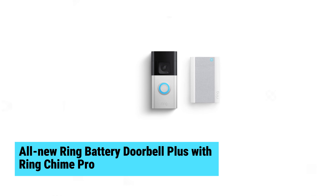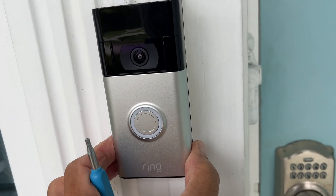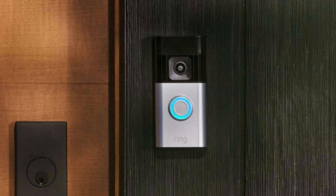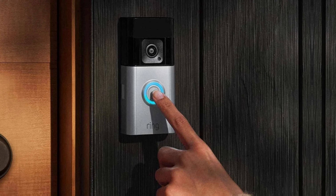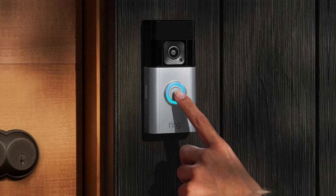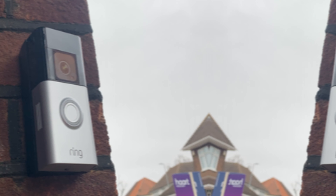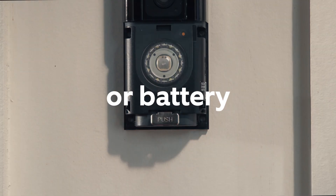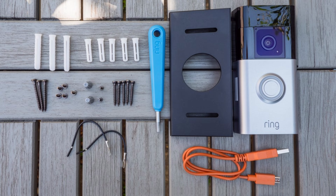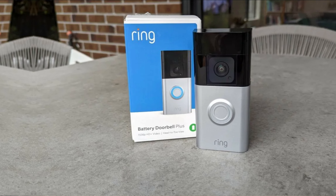All-new Ring Battery Doorbell Plus with Ring Chime Pro. The all-new Ring Battery Doorbell Plus with Ring Chime Pro impresses with its head-to-toe HD Plus video, offering a comprehensive view of your doorstep. Its color night vision ensures clear visibility after dark, while motion detection and privacy zones enhance security. Equipped with a quick-release battery pack, recharging is hassle-free. Installation is straightforward via the Ring app. Pair it with Alexa for convenient in-home monitoring and real-time alerts. A Ring Protect subscription adds video storage and package detection.